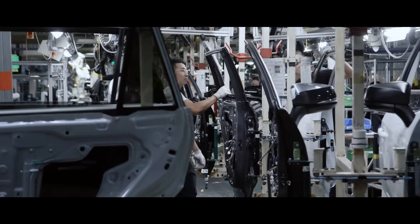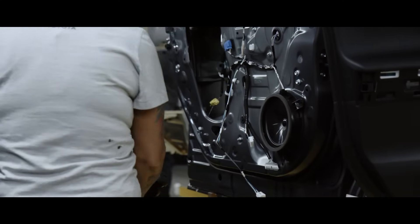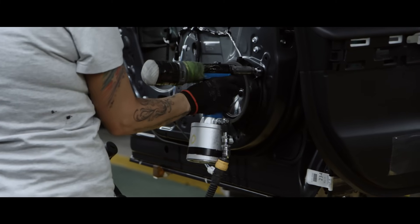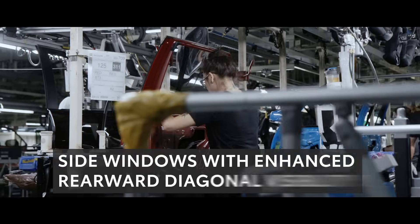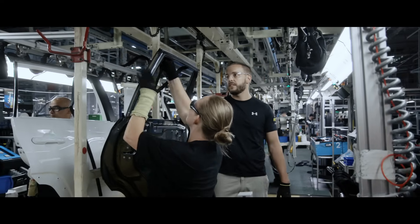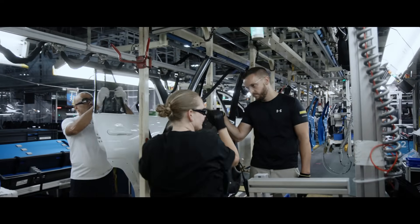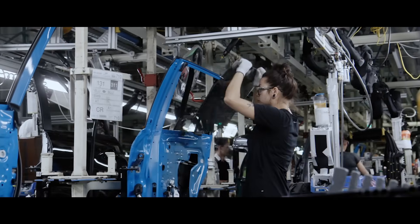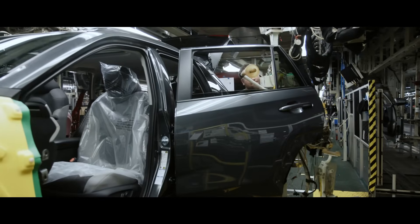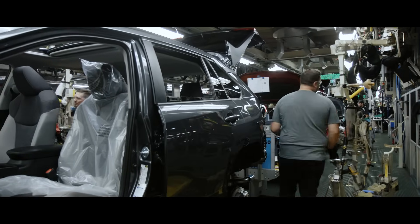Now let's get back to those doors. Having already been painted, they head over to the door line, where components like the speakers, wiring, interior door panels, and side windows are installed. Each door assembly is dependent upon RAV4's grade, as interior trim, speaker count, and more can vary. Lastly, the doors are reattached to the body, making it whole once again.